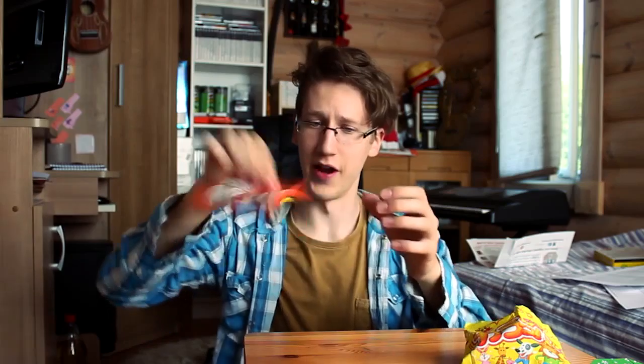Curry-flavored corn puff snacks. Tastes like chicken. This is the instant noodle stuff that you don't actually need to put in water. Not bad at all.